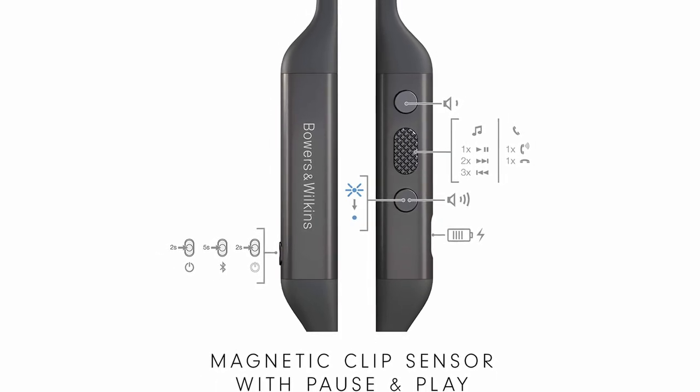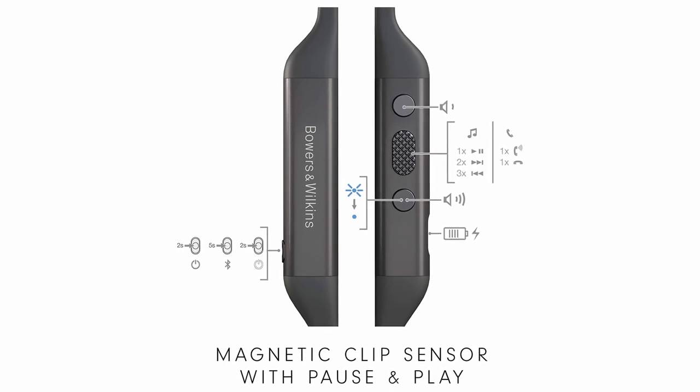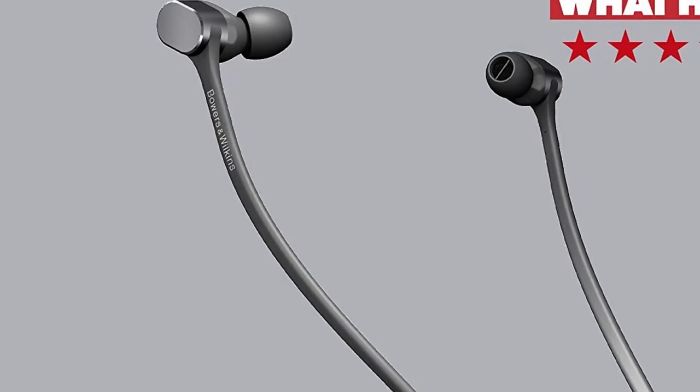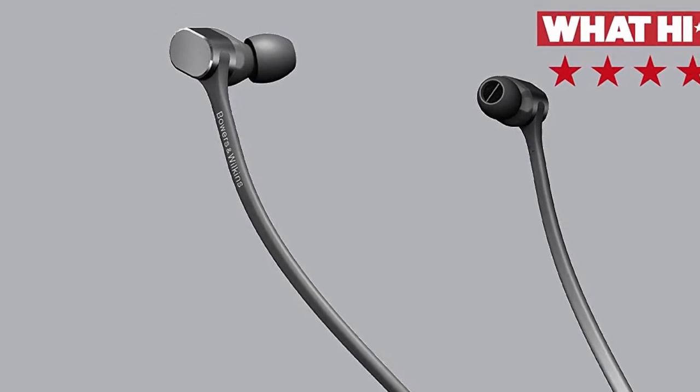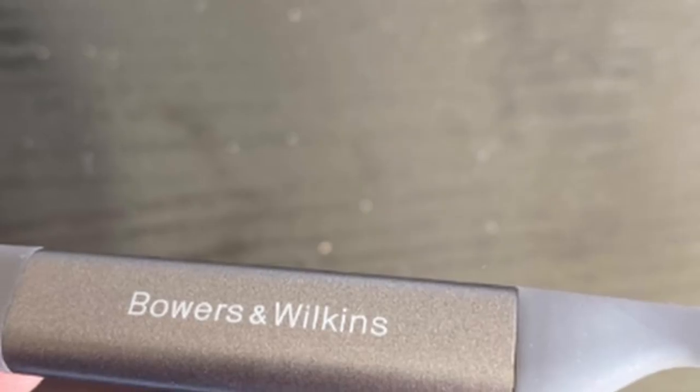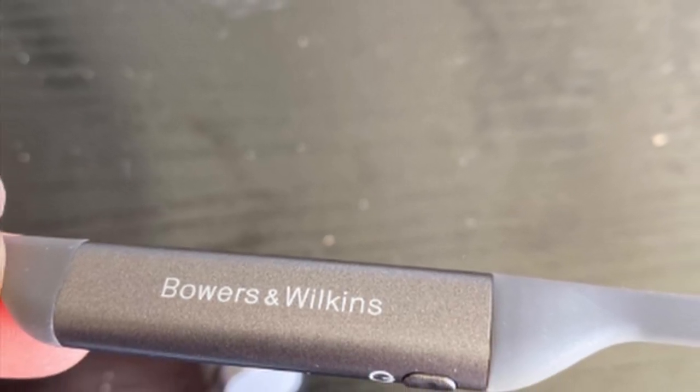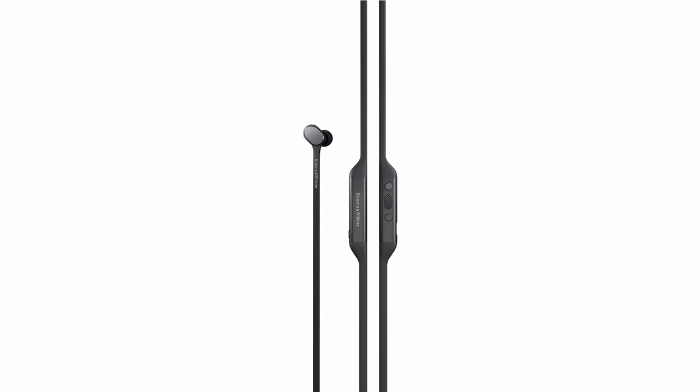The PI3 earphones are a dual-driver design, complete with a flexible neckband. We would prefer a few more ear tips to get the optimum fit, so it might be one to try before you buy. They deliver a decent battery life and though they aren't technically waterproof, Bowers & Wilkins claims they are resistant to light rain, splash, and sweat. Happily, they deliver a clear, controlled, punchy, and well-balanced sound.